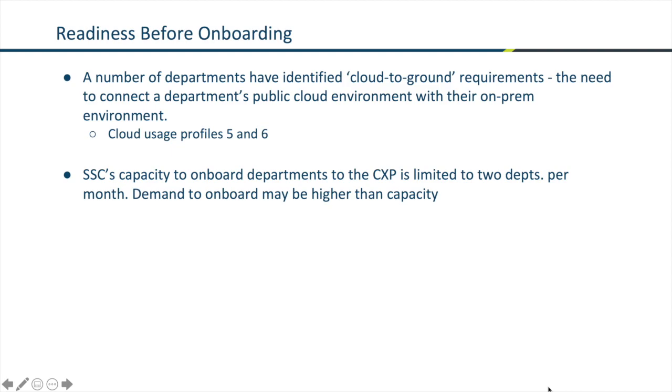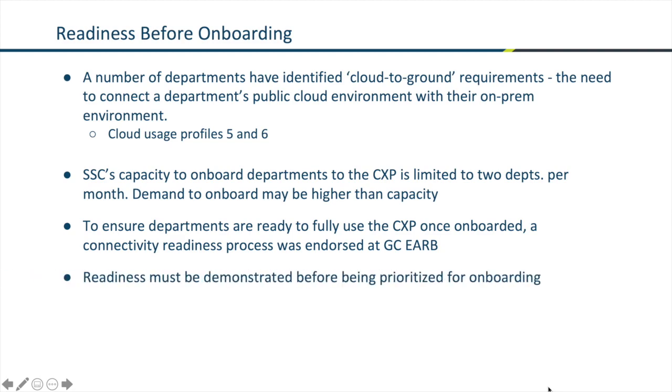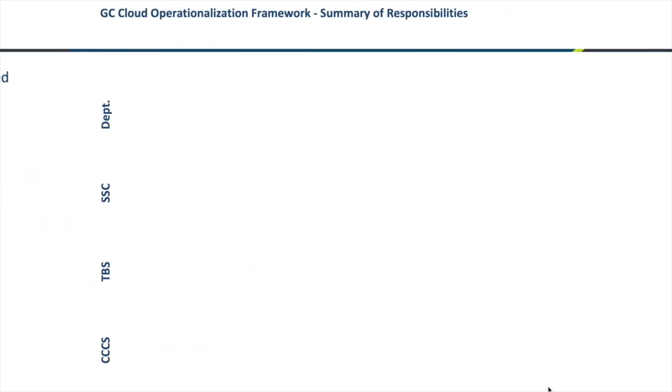Shared Services Canada's capacity to onboard departments to the CXP is limited to two departments per month. Demand for onboarding exceeds the capacity that's available. To make sure that the departments being onboarded are fully ready to use the CXP, a connectivity readiness process was endorsed by the Government of Canada Enterprise Architecture Review Board. Departments must demonstrate readiness before they are prioritized for onboarding.